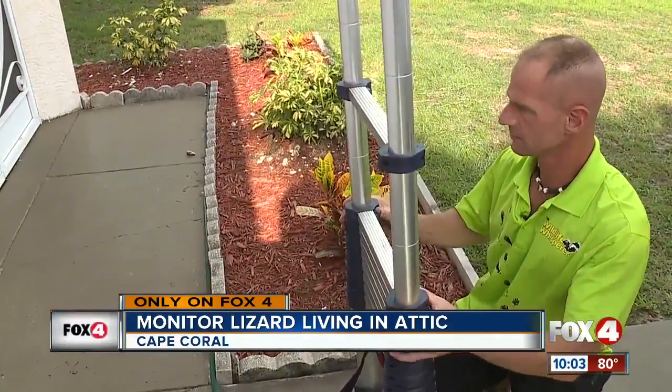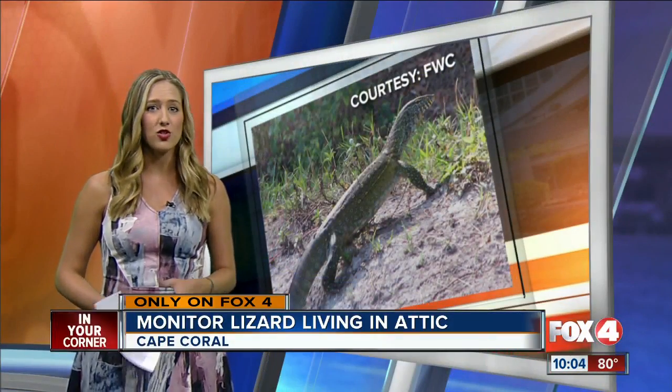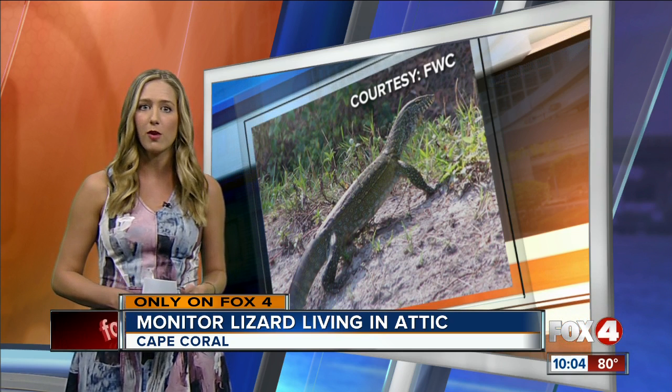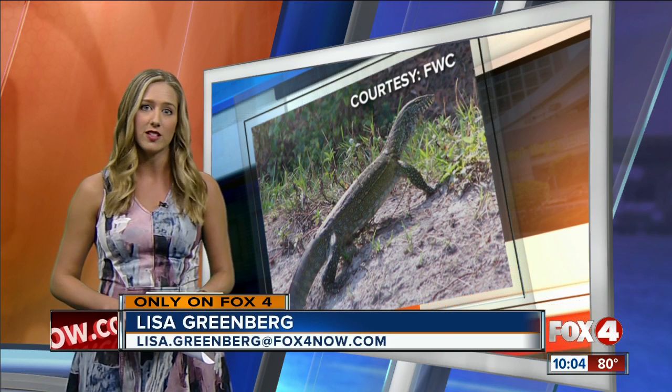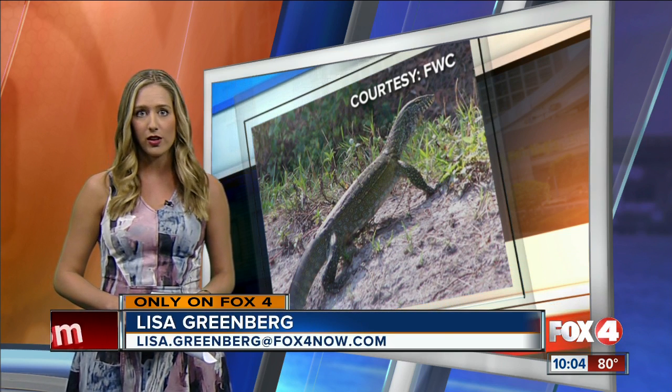I want something out of my house ASAP. It's getting hard to sleep. Bruja says it's clear that this lizard just comes and goes, and he says first he'll set up cameras to watch this monitor lizard before reinforcing the home to make sure the family doesn't have to deal with this again. Lisa Greenberg, Fox 4, in your corner.